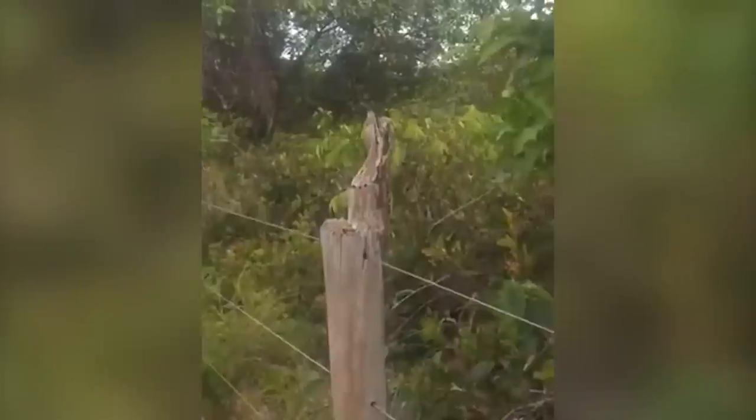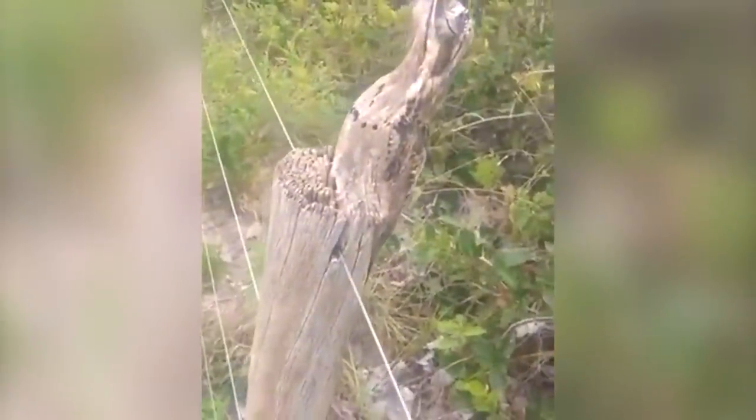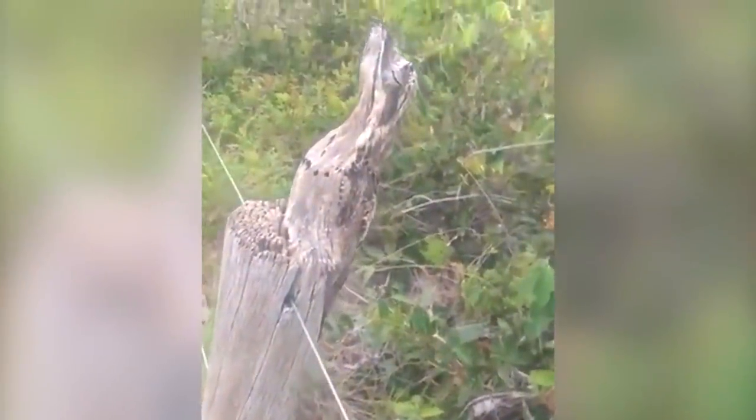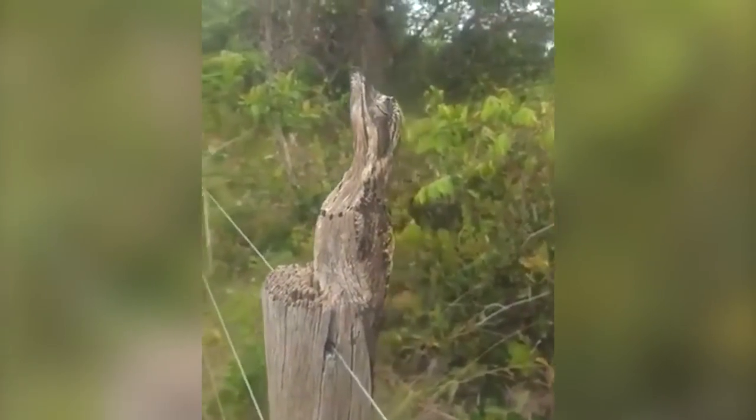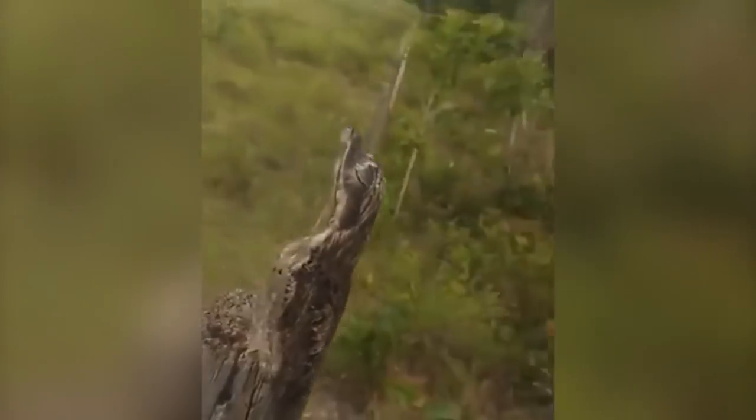The common potoo has been known for its ability to camouflage into wood. They even change their posture and close their eyes to achieve the best possible camouflage. Unfortunately, the population of this bird has been declining because of deforestation in South America.